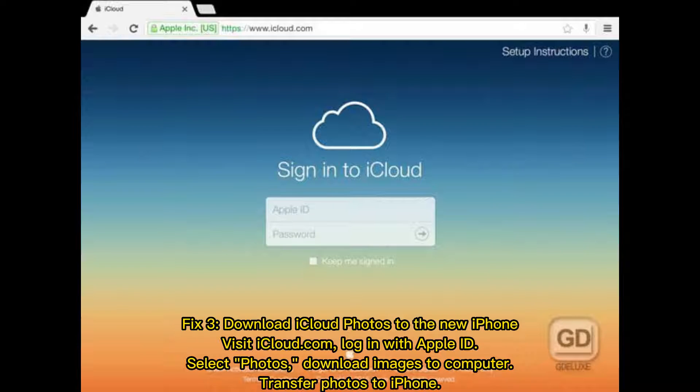Fix 3: Download iCloud photos to the new iPhone. Visit iCloud.com, log in with your Apple ID, select Photos, download the images to your computer, then transfer the photos to your iPhone.